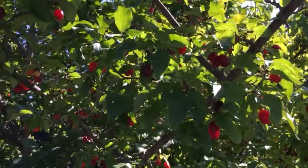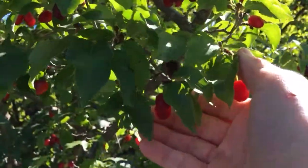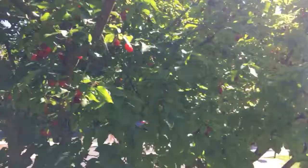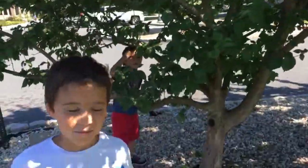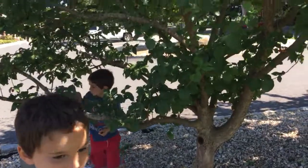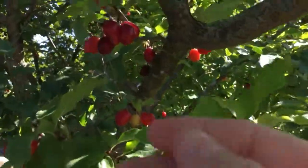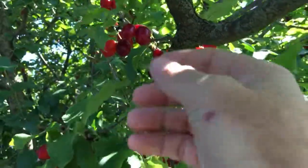Hey guys, Dave Northeast Edible. We're looking at a cornelian cherry — you can see some of these little berries here. These trees are covered with them. We're here with my boys at the local library, and these trees were planted as a landscaping tree, but you can see these guys are filled with berries.